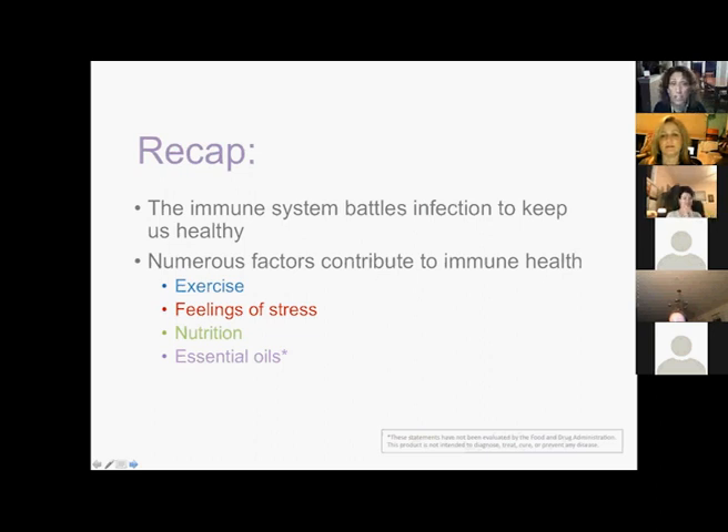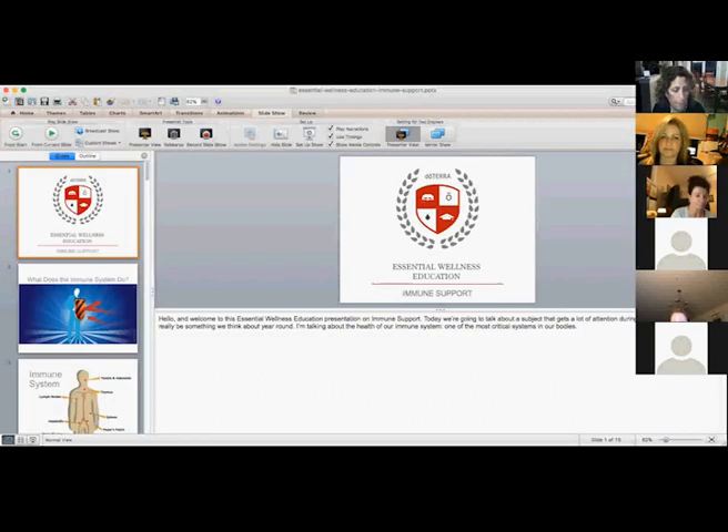To recap: our immune system is what we need to battle infection and keep us healthy. By practicing all the things we talked about — reducing stress, better sleep, eating better, exercising — all year round, in addition to applying our oils, we won't have to worry about it as much. That's the end of the PowerPoint. Now I'll introduce my colleague Holly.